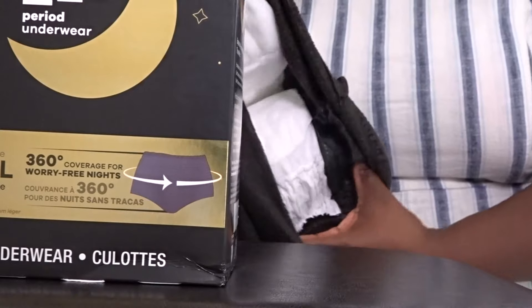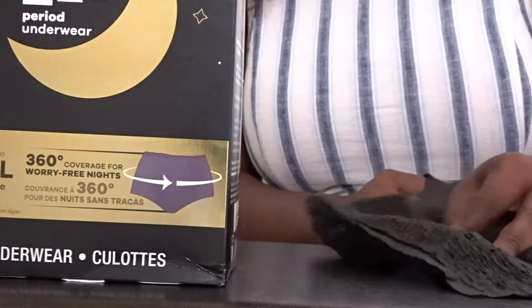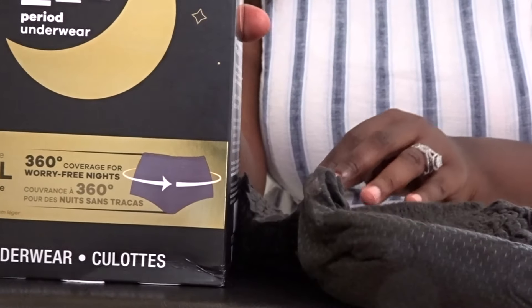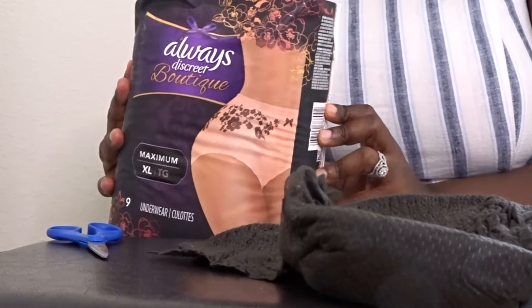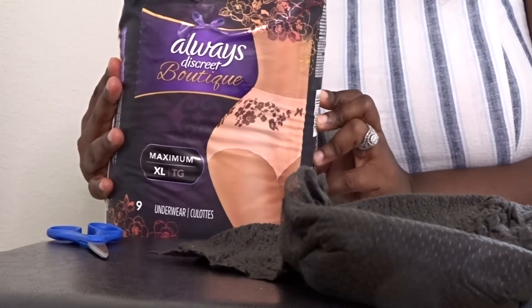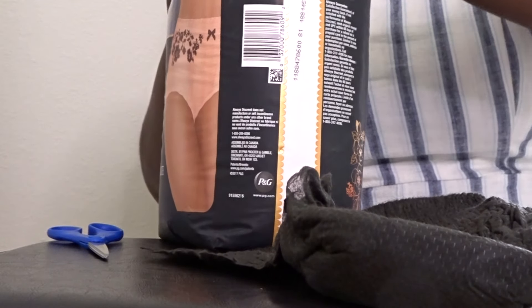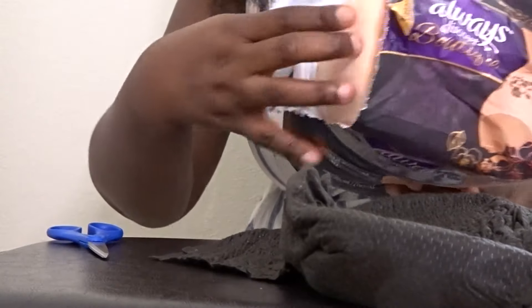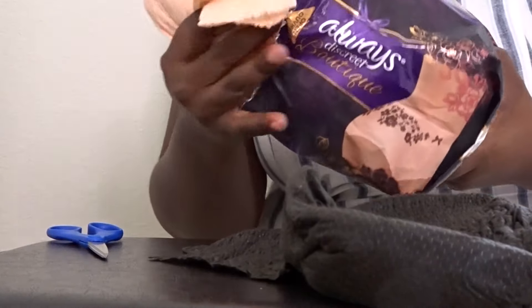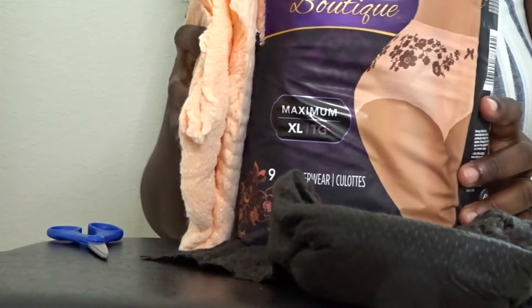The period underwear just brings a large pad on the inside. Same thing with the discreet underwear — it has that large pad on the inside as well. It's just that the underwear part is bigger than the period underwear. You can clearly see the difference in the two, but I'm guessing it's because they have large/extra large on the sizing versus the discreet which is just one size, extra large.